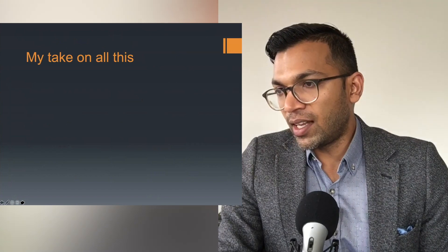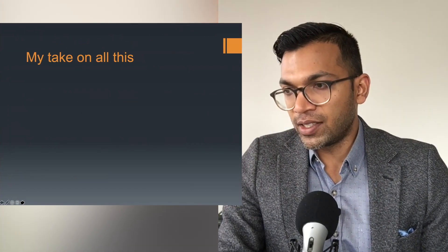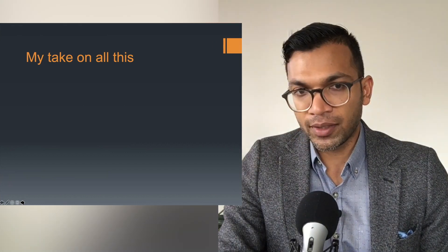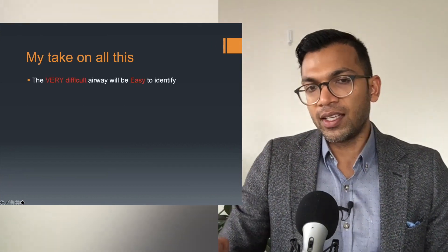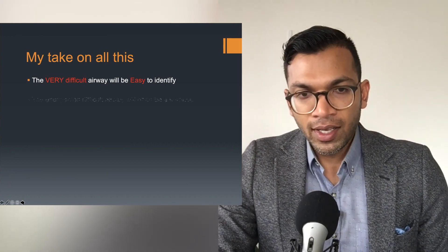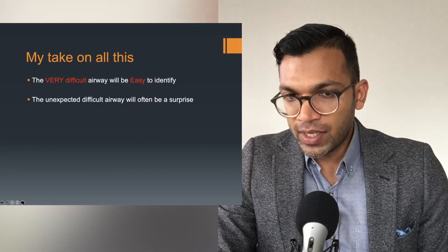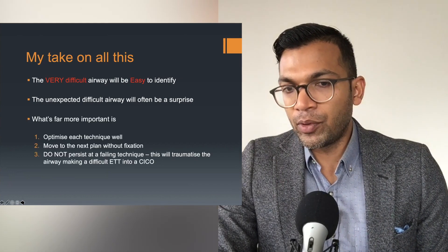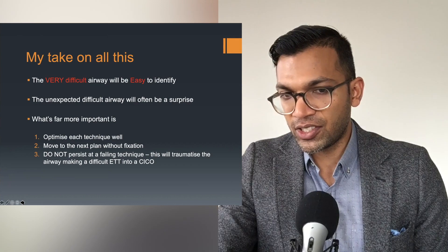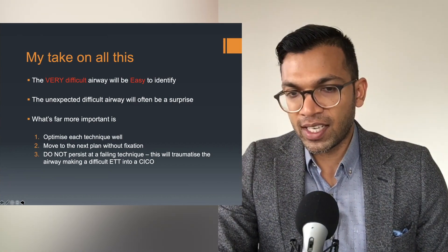So why do we do this if they're all so bad? It's because we want a system we can use to manage things in a logical way, even if it's not exactly right. In summary: very difficult airways are easy to identify — they look not quite right. The unexpected difficulty will often be a surprise. What's far more important is optimizing each technique, moving on to the next plan without fixation, and not persisting at a failing technique, because that will traumatize the airway.